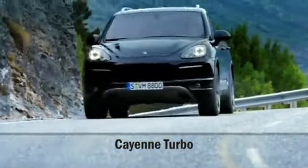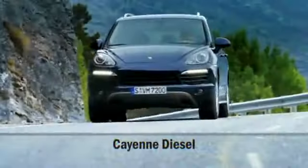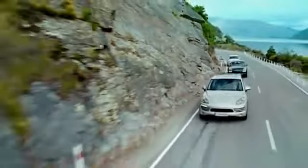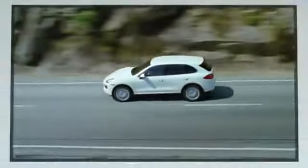The new Cayenne models are now even more powerful and efficient. They are also lighter, with each one weighing up to 185 kg less than the respective previous model. The Cayenne now comes in five different variants: from the new Cayenne Diesel and new petrol-engined Cayenne, Cayenne S and Cayenne Turbo, to the new Cayenne S Hybrid.